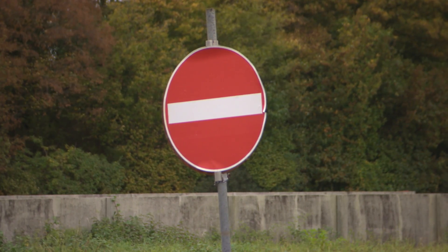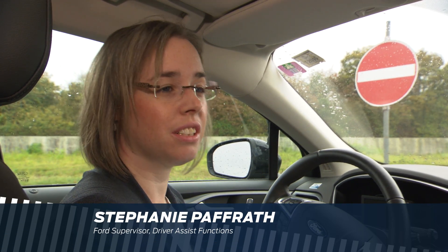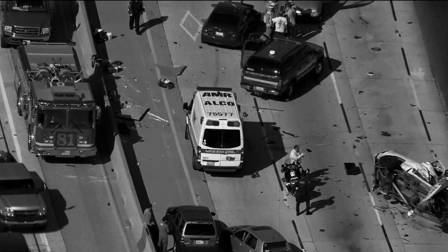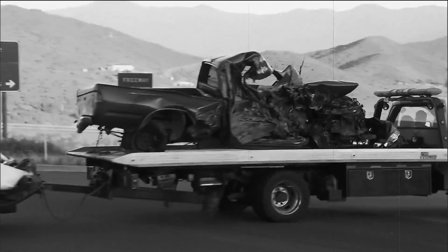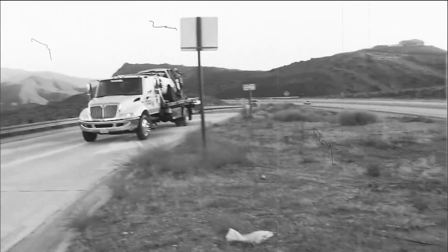Why has Ford developed this technology? Messages like 'attention, wrong-way driver on motorway' or 'motorway driver causes crash' belong more and more to our everyday life. Within a study by the ADAC in 2011, almost 1,900 wrong-way drivers were counted on motorways within just one year.